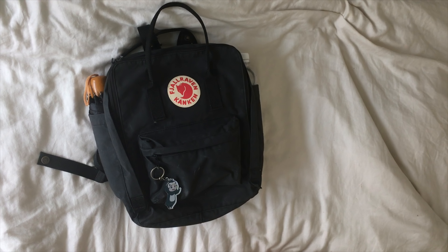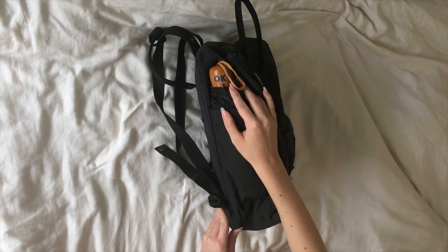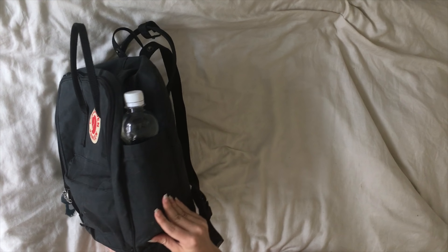On the side I have an umbrella because it's the rainy season in Switzerland now, so I always have to take this with me. And on the other side is just a water bottle.